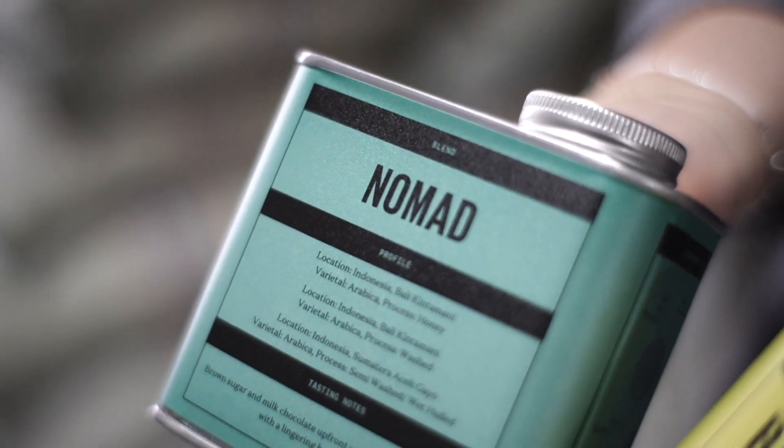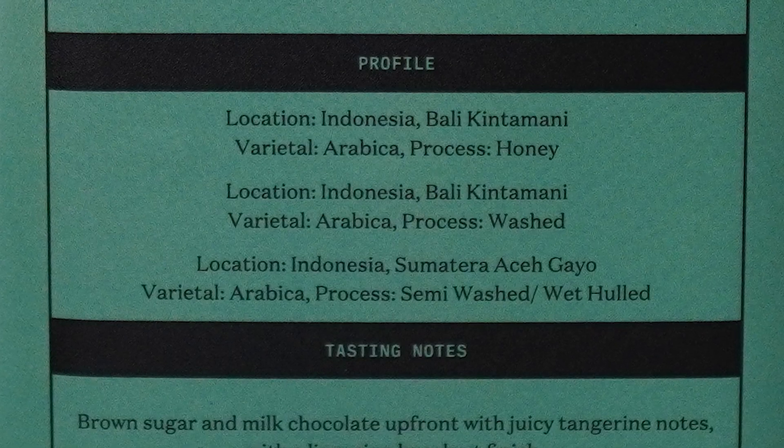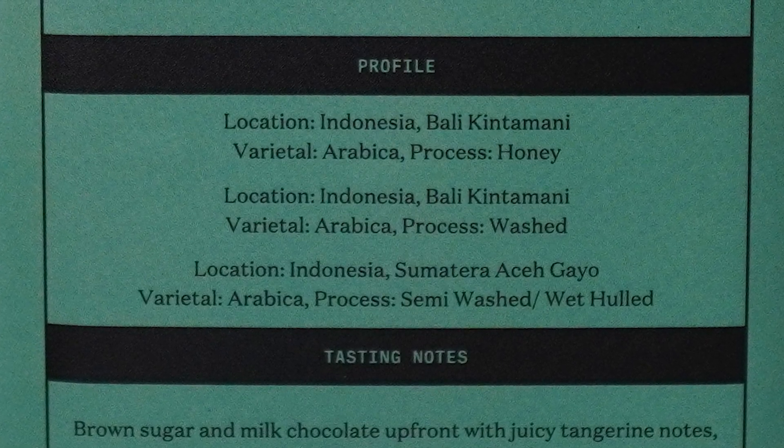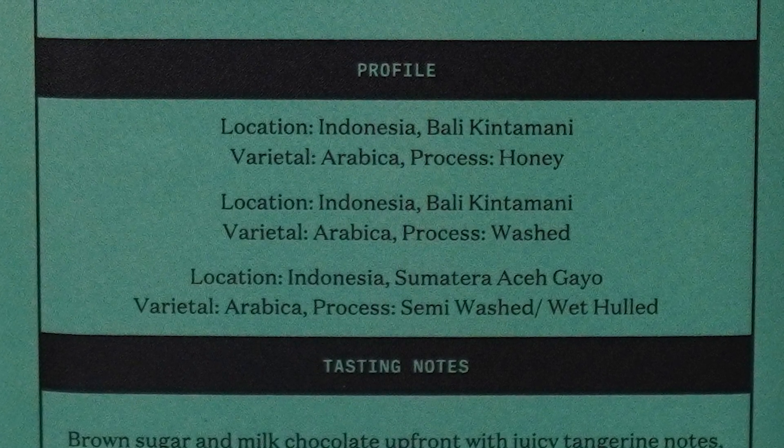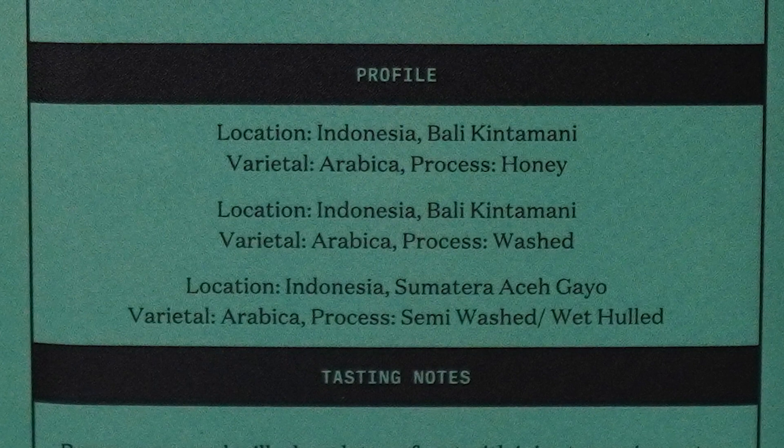For example, one of our blends — the Nomad blend. The Nomad blend has three different origins in it: Acegayu, Bali Wash, and Bali Honey, with certain percentages blended together in order to find that complexity and balance.